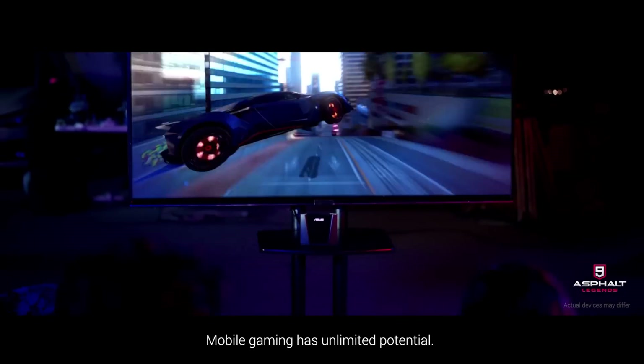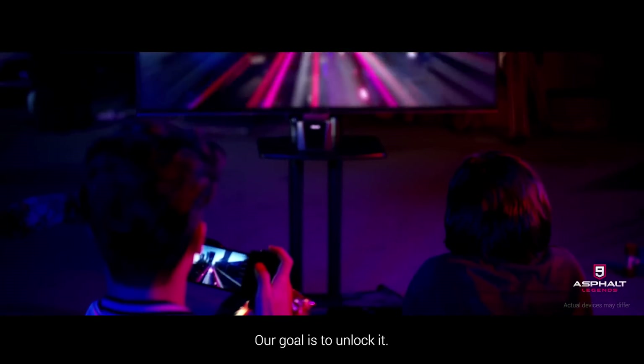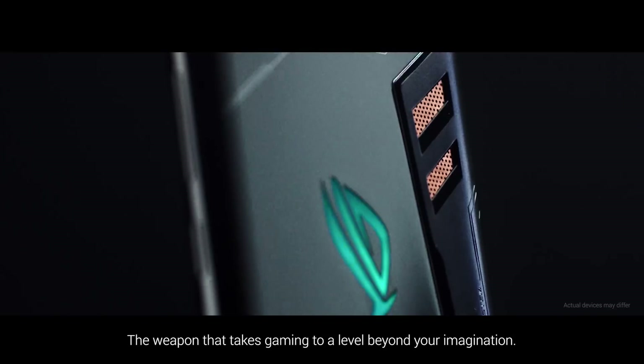Mobile gaming has unlimited potential. Our goal is to unlock it. ROG Phone — the weapon that takes gaming to a level beyond your imagination.